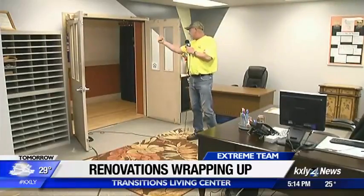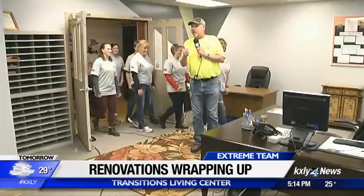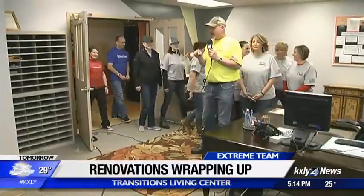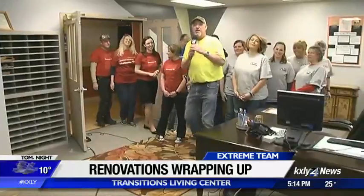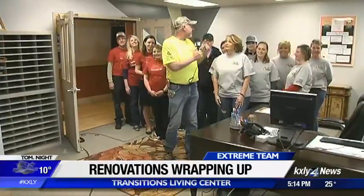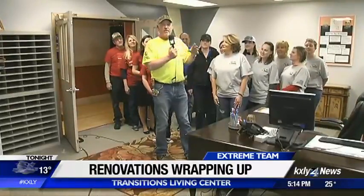But we couldn't have done it without all these guys. I got to tell you, it is with NAWIC — the National Association of Women in Construction — and also Bank of America. They're in red, we got the gray, and we got everybody else who helped us. Without them, we couldn't have done this. They were phenomenal volunteers. Thank you all very much. You guys had great ideas, so thank you very much.